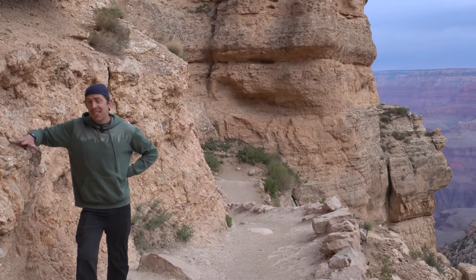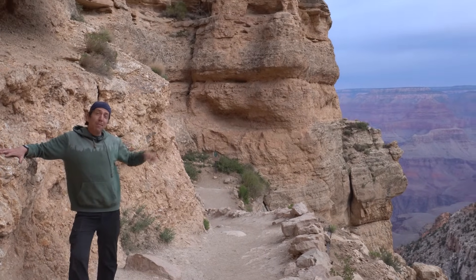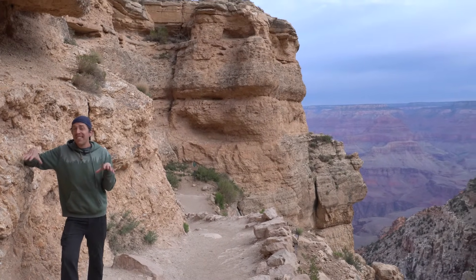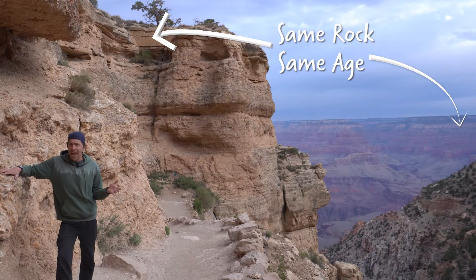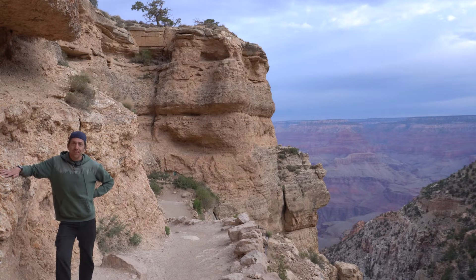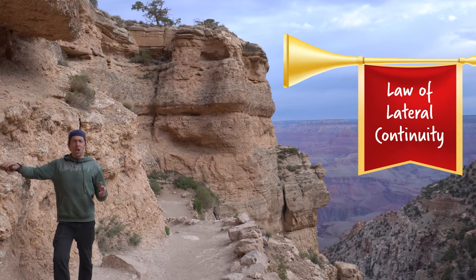There's one more law that helps us understand how rock layers tell us about Earth's history, and the Grand Canyon is a great example. Rule number four says that rock layers are continuous in all directions. That means the same rocks on either side of the canyon would have been formed at the same time by the same source. This limestone here on the south rim and the limestone at the same level on the north rim were formed by the same ancient sea 250 million years ago. Think about it — if you cut a sandwich in half, one side doesn't rearrange itself. The layers are still in the same pattern.